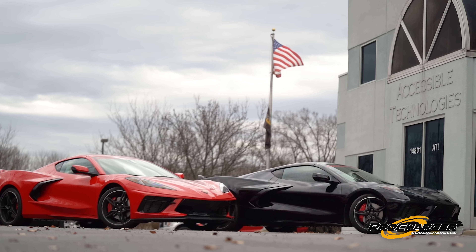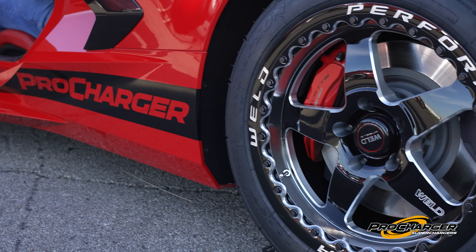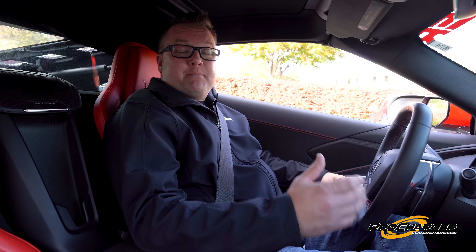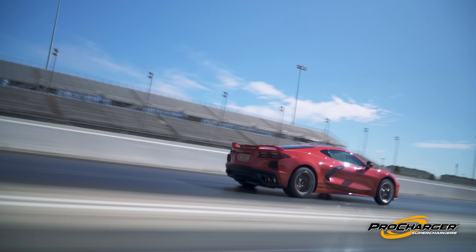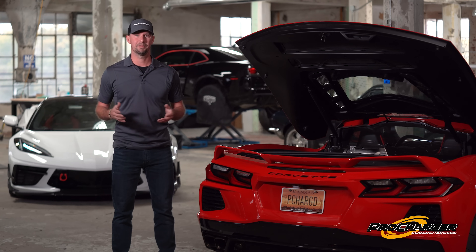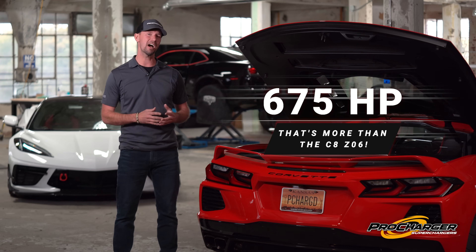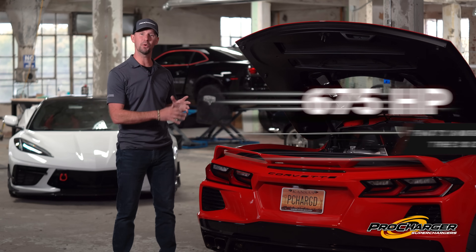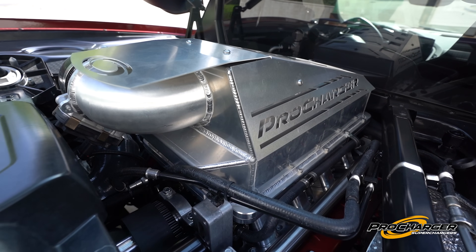One thing we take great pride in at Procharger is the amount of testing we do — from endless hours on the dyno to testing on the street, the drag strip, and the road course. We picked up eight miles per hour on the quarter mile and two to three tenths from zero to 60. And the number everybody's waiting for: it makes 675 horsepower on low boost and premium pump gas — just 91 and 93 octane delivering 675 horsepower from the new LT2 engine.